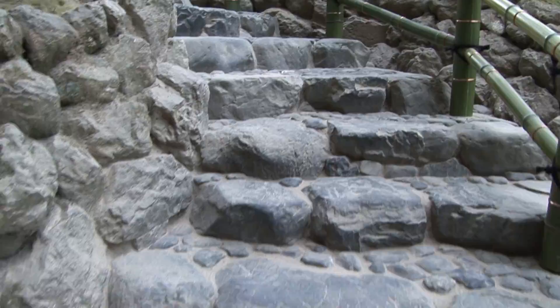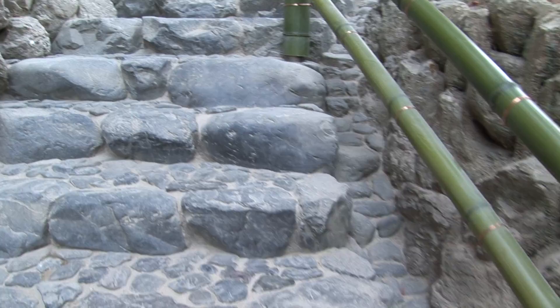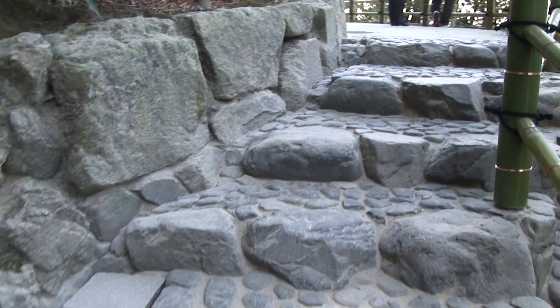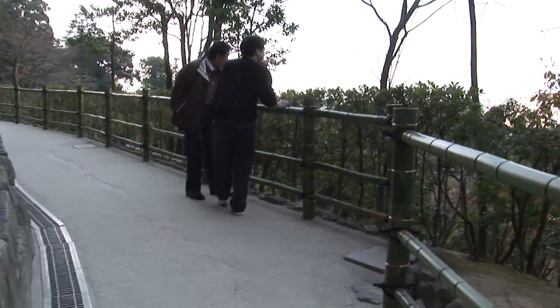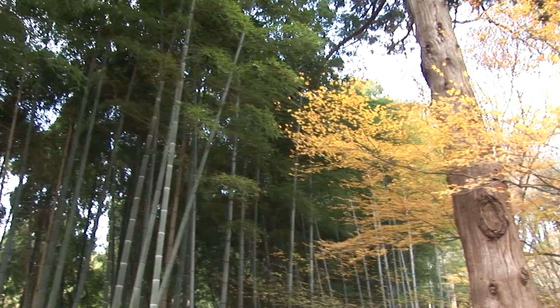There are a few steps to climb as you walk along the main path, but really it's not a strenuous walk. Just about anybody in normal condition can do it. Railings are typically made with green bamboo to blend in with the scenery, providing an organic and clean appearance, while at the same time being functional to help you steady yourself and keep you from walking into the garden.